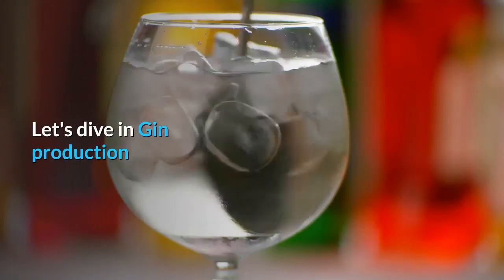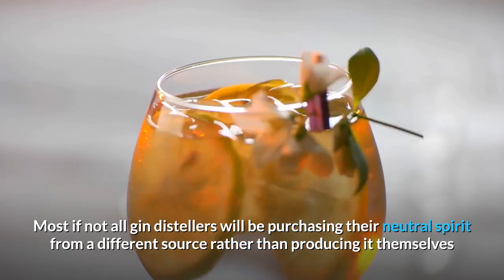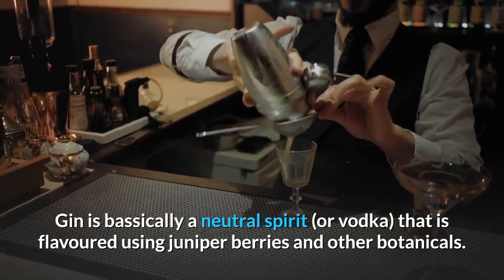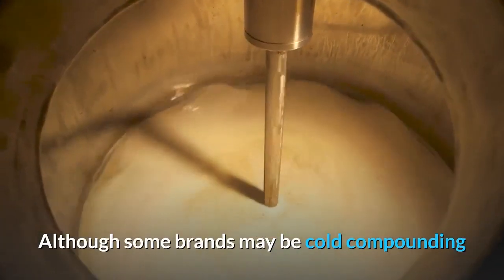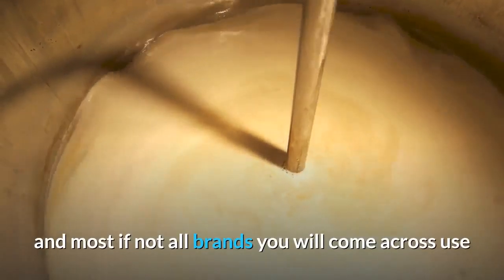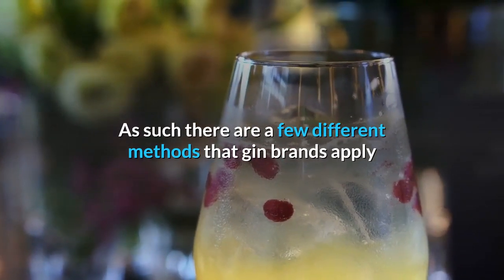Let's dive into gin production. Most, if not all, gin distillers will be purchasing their neutral spirit from a different source rather than producing it themselves. Gin is basically a neutral spirit, or vodka, that is flavored using juniper berries and other botanicals. Although some brands may be cold compounding or infusing the botanicals into the spirit, this is nearly unheard of, and most if not all brands you will come across use distillation to integrate the botanicals into their gin. As such, there are a few different methods that gin brands apply.